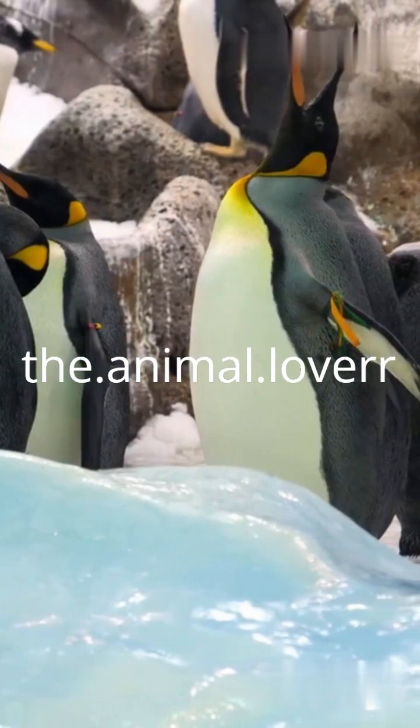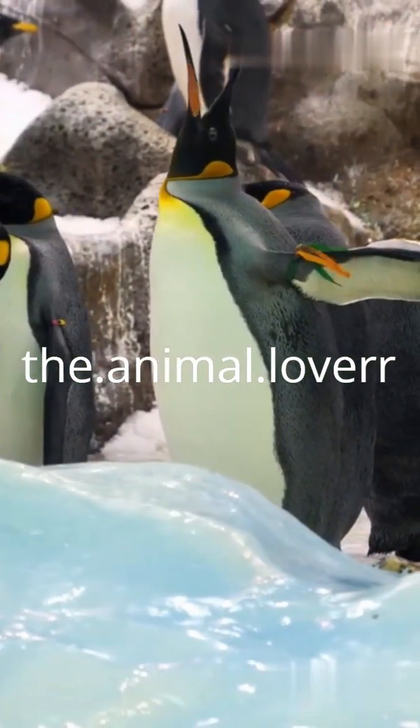These huddles rotate, so every penguin gets a turn in the warm center. It's teamwork at its finest.